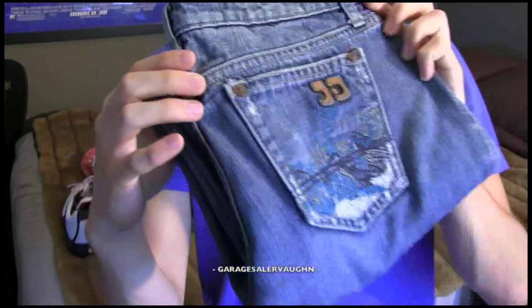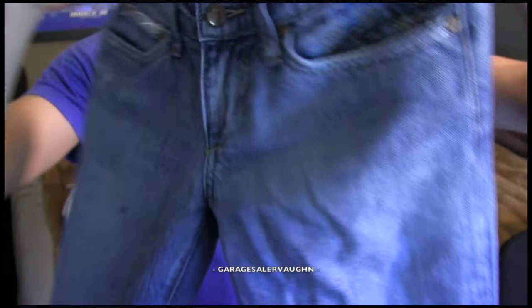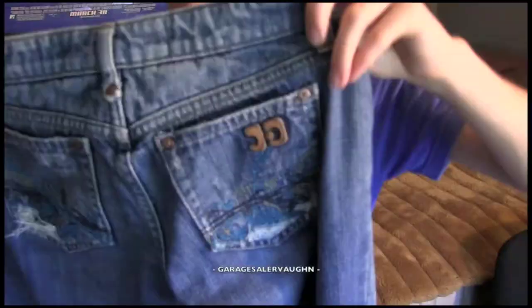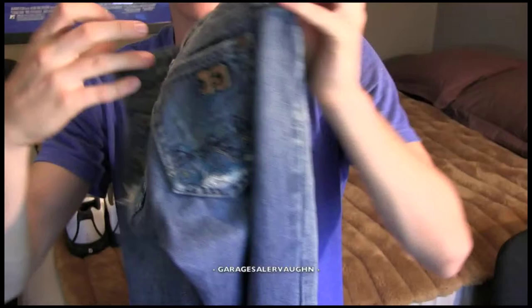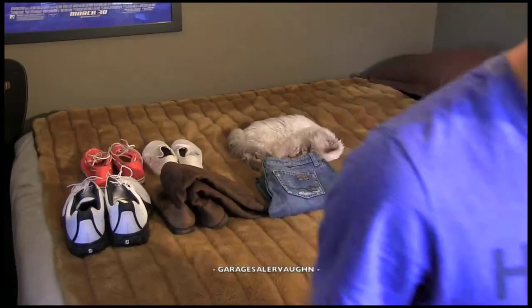Next we're going to look at jeans. These are Joe's Jeans — you can see the Joe's logo, the back of the pockets, and it's the Vintage Series. In this condition I'm estimating they'll sell for around $15 on eBay, but I wouldn't be surprised if they went for more since they are in great shape with no leg fraying or anything like that.